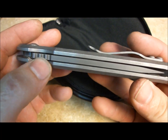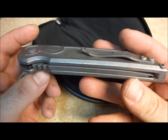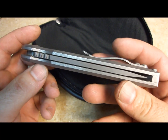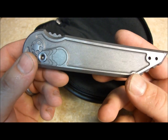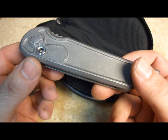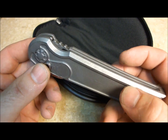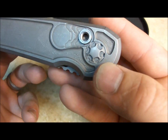The blade steel is VG10 from Teikufu Specialty Metals in Japan — they're the only ones I've been able to find that carry VG10. Titanium, 6AL4V, 3/16ths thick stock. The blade is 155,000 thick. The hardware — my custom pivots.